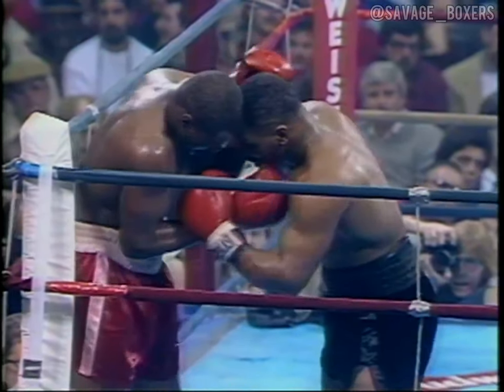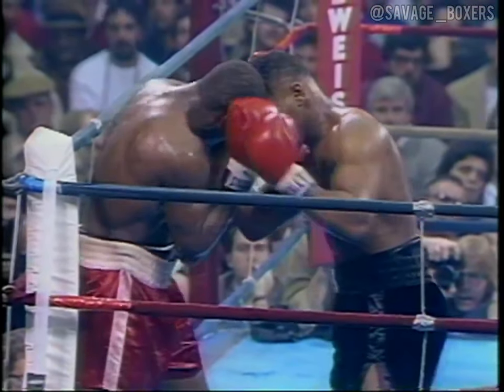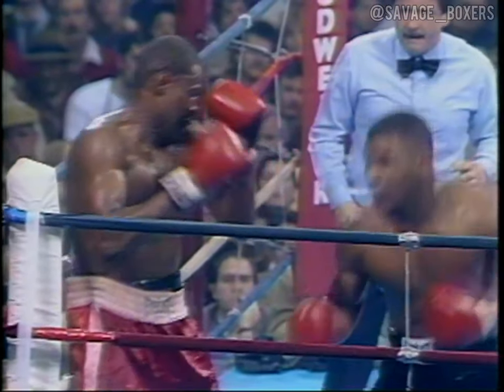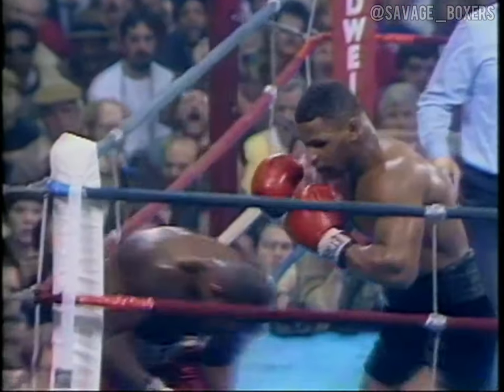Tyson punching from very close quarters. The obvious punch right here is the uppercut — he turns around, digs right to the body, and then comes straight up with the right uppercut. Tyson has a tendency to turn left-handed; he turned left-handed to land that combination.